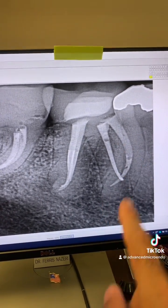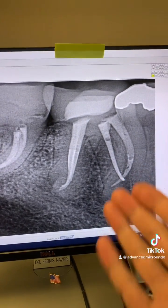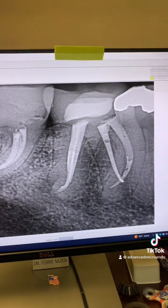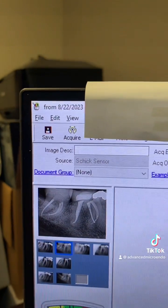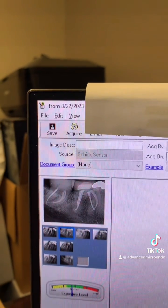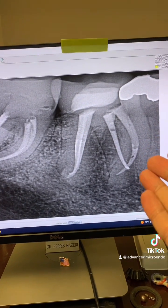Look at that — healed periapical lucency. There was a periapical lucency there about six months ago; it's completely healed, gone. The mesial canals that we could not get patency on — they're nice and clean. Six months post-op of tooth number 30. Here is the data, as you can see, today. Excellent.